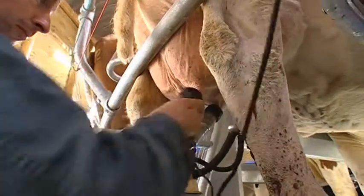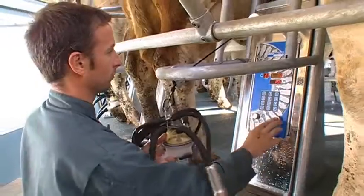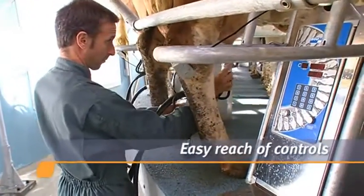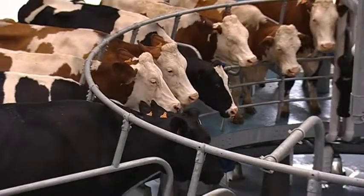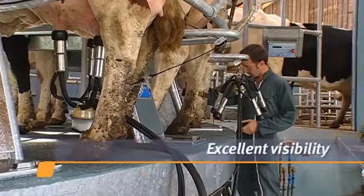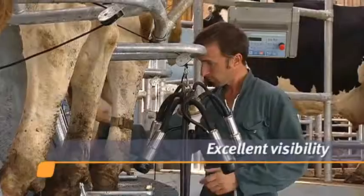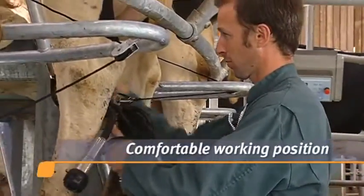Working on the Expedia 360 EX is comfortable and safe for the milker as well. Attaching the cluster is a simple motion, and clusters and controls are within easy reach. The udders are positioned at eye height to give you the best access and visibility. The design of the working platform ensures an ergonomic position and prevents fatigue or discomfort.